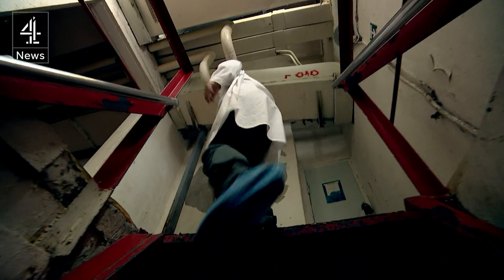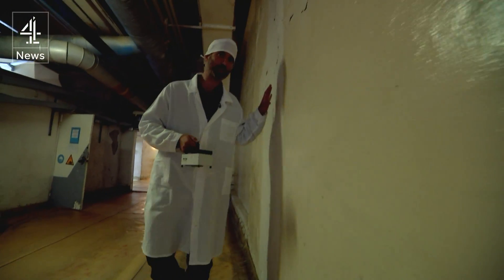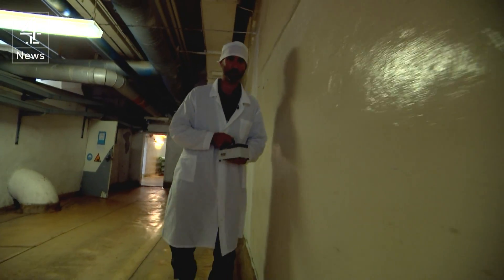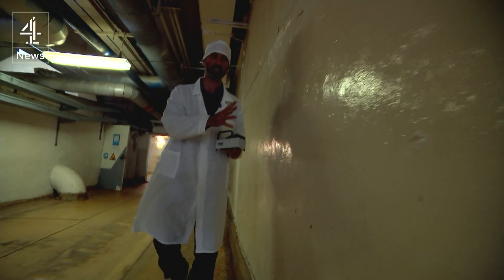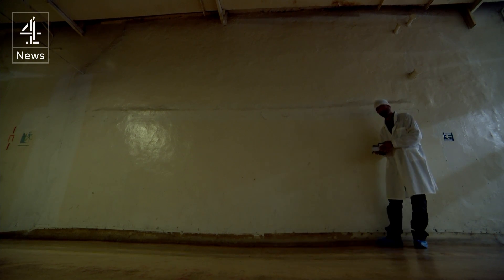A corridor above the control room is as close as you can get to what remains of the core. Behind this wall is the melted down, destroyed reactor number four here at Chernobyl. It was encased in six or seven metres of concrete. And despite all that, we're getting, perhaps not surprisingly, some of the highest readings of radioactivity we've got since we've been here.